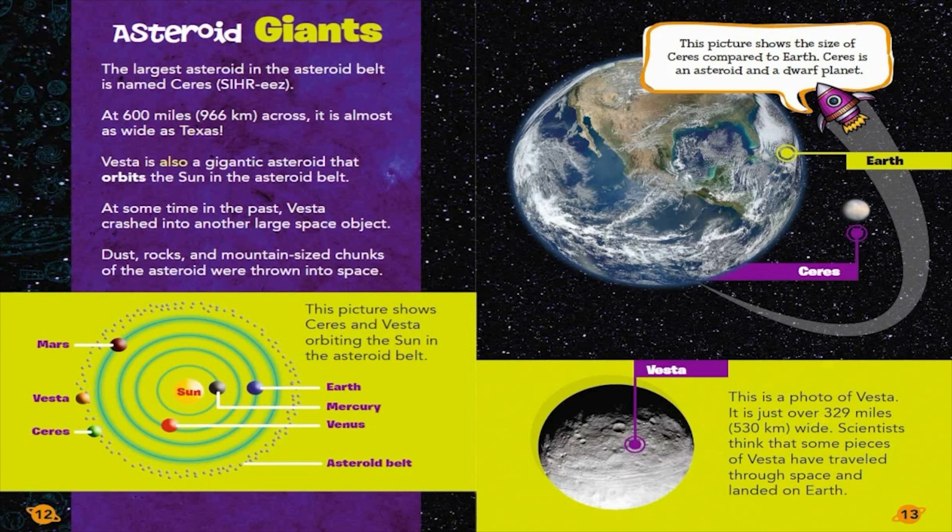Vesta is also a gigantic asteroid that orbits the Sun in the asteroid belt. At some time in the past, Vesta crashed into another large space object. Dust, rocks, and mountain-sized chunks of the asteroid were thrown into space. This picture shows Ceres and Vesta orbiting the Sun in the asteroid belt.